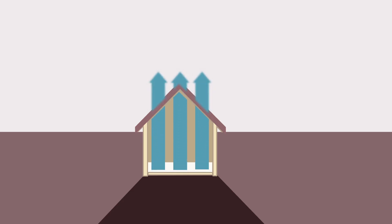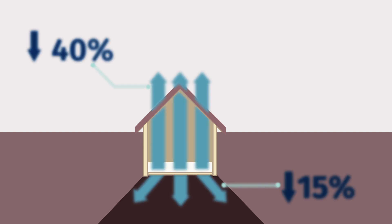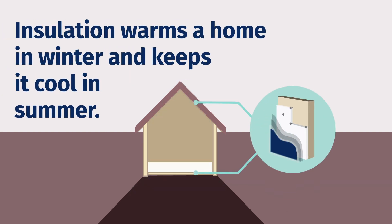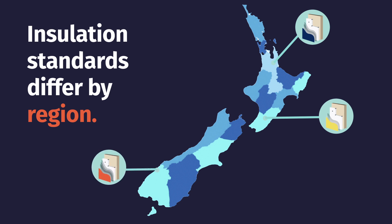2. Did you know houses lose 40% of their heat through the ceiling and 15% through the floors? Insulating your home is an affordable way to keep tenants warm while adding value. There are now minimum insulation requirements for rentals based on your house's reach, so make sure you comply.